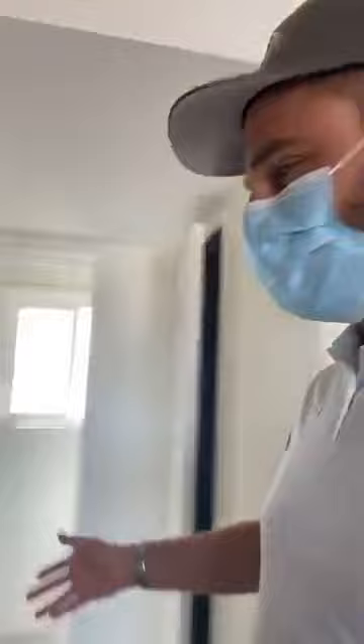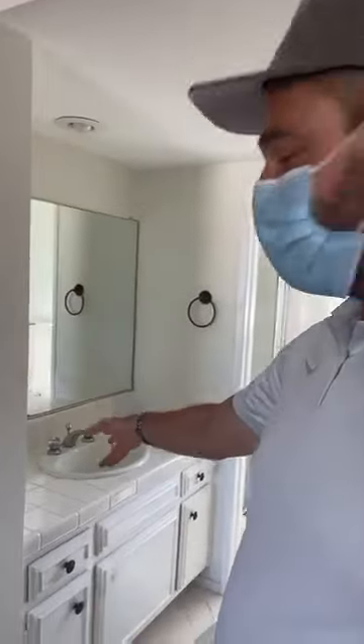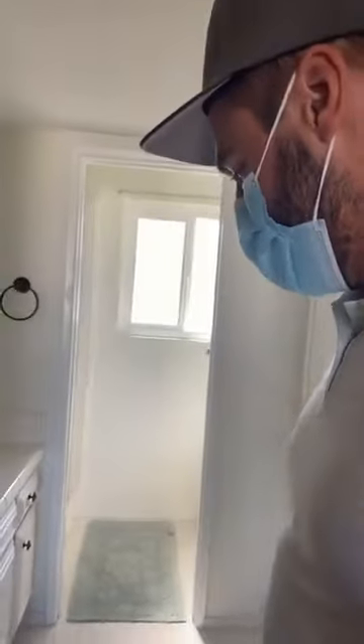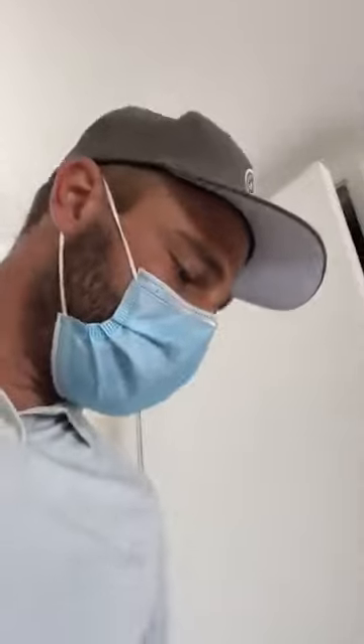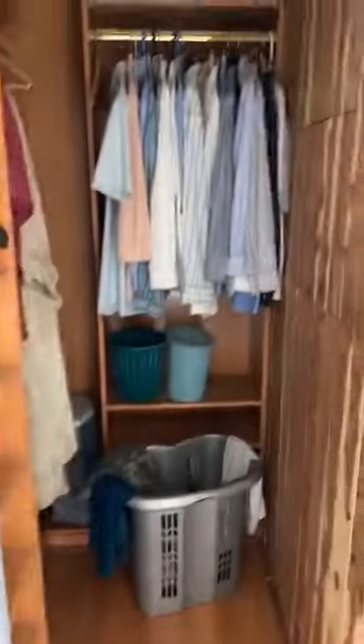Once again we have your master — there's a sink here, all wood cabinets, then toilet, shower stall, and another walk-in closet. This house has just so much closet space in this entire place.